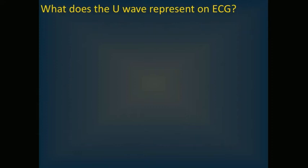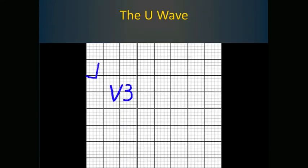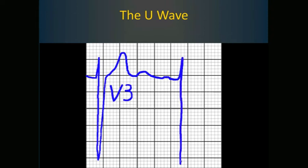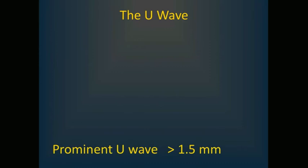What does the U wave represent on ECG? Controversial in origin, the U wave is thought to represent either after-potentials of the ventricular myocardium or repolarization of Purkinje fibers. U waves are rarely seen when the heart rate exceeds 90 beats per minute, usually because they get buried in the preceding T wave. Look for U waves in V2 and V3. A prominent U wave is any amplitude greater than 1.5 millimeters.